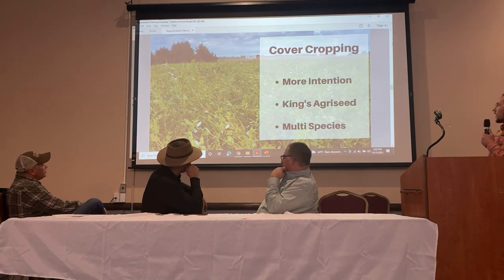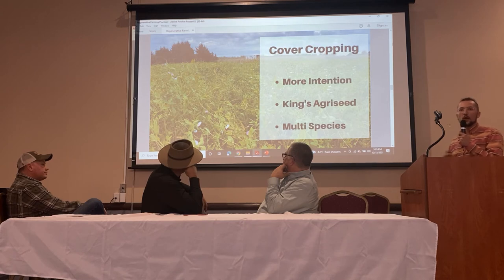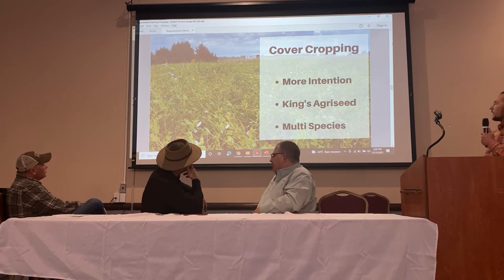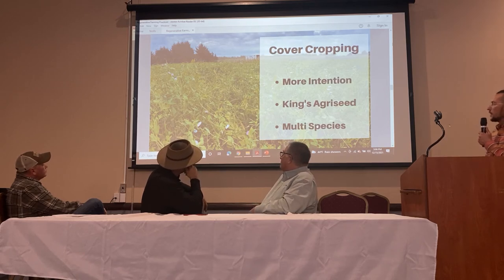With cover cropping, we've been more intentional — we've always been cover cropping, but now we're trying to do successive cover crops. If we have a window before our fall brassicas, we'll put in some buckwheat because it's a nice quick cover crop that really helps with weed suppression. This cover crop mix we got from Kings Ag Seeds has peas and about nine other things. Diversity has been really helpful for us in these.